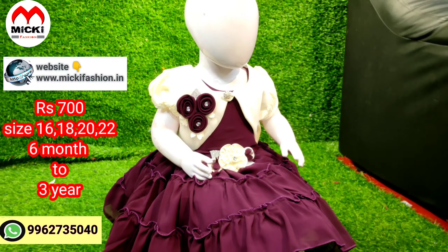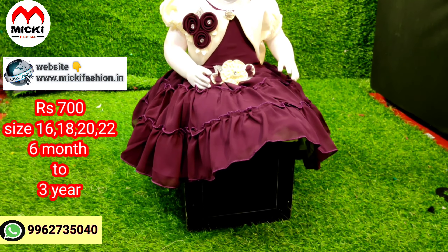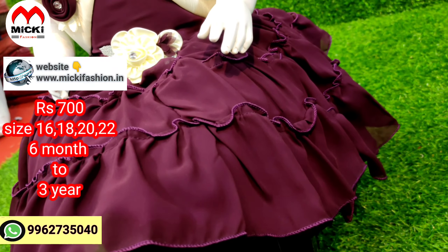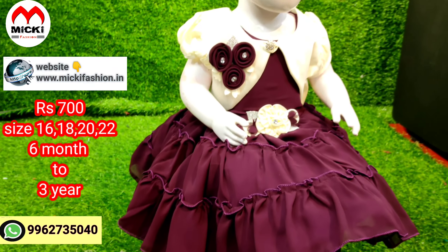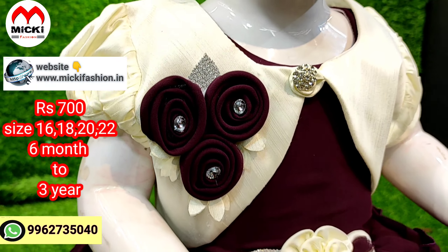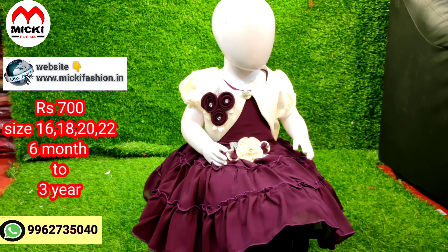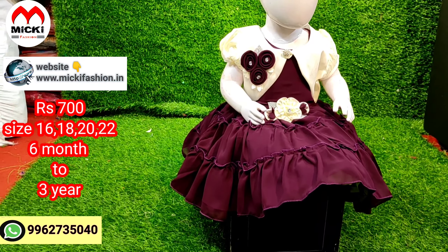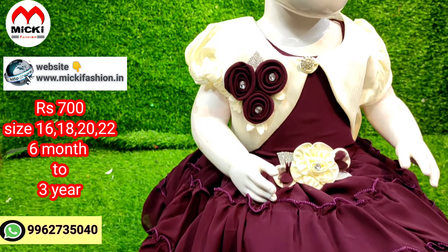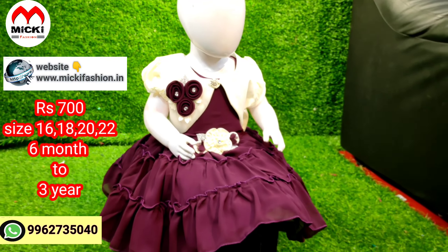Next design — a smart combination with designer fabric in a different layer pattern, with a detachable waistcoat look. A pretty stylish piece. Price costs just 700 rupees, sizes 17 to 22, for one year to three years. For example: cream with wine combination in the design.